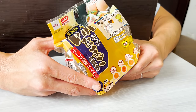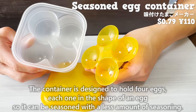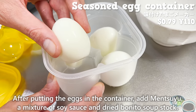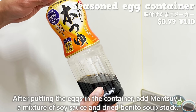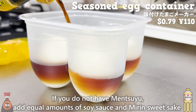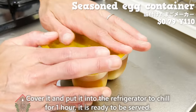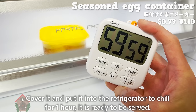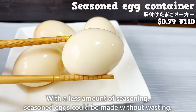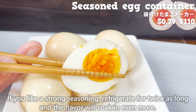Here's another item using boiled eggs — a container that can easily make seasoned eggs. The container is designed to hold 4 eggs, each in the shape of an egg, so it can be seasoned with less seasoning. After putting the egg in the container, add mentsuyu — a mixture of soy sauce and dried bonito soup stock. If you don't have mentsuyu, add equal amounts of soy sauce and mirin sweet sake with a small amount of dried bonito flakes. Cover it and refrigerate for 1 hour and it is ready. For a stronger seasoning, refrigerate for twice as long.